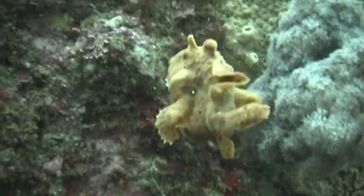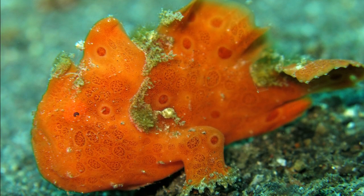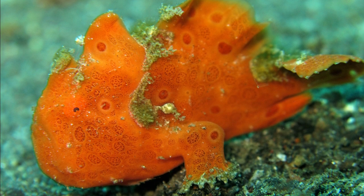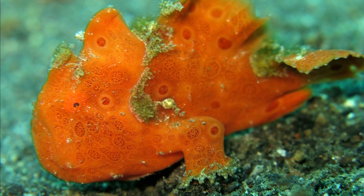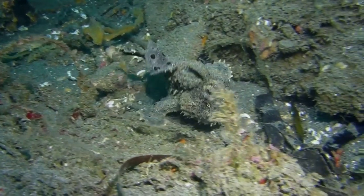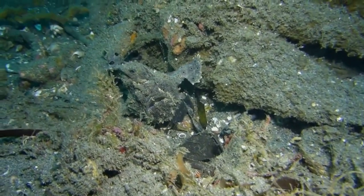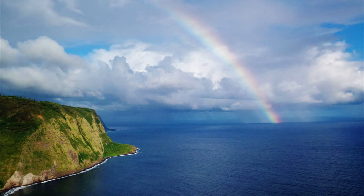Painted frogfish typically grow around 8 inches long. Since they ambush their prey, they spend most of their time sitting in one spot, waiting for prey to come near. To move, they have modified pectoral fins that act as legs, with which they can crawl around.